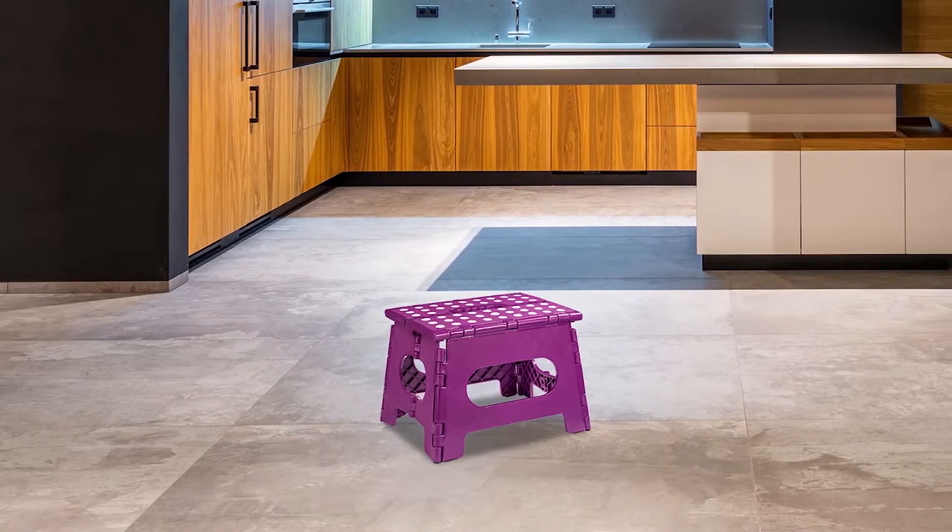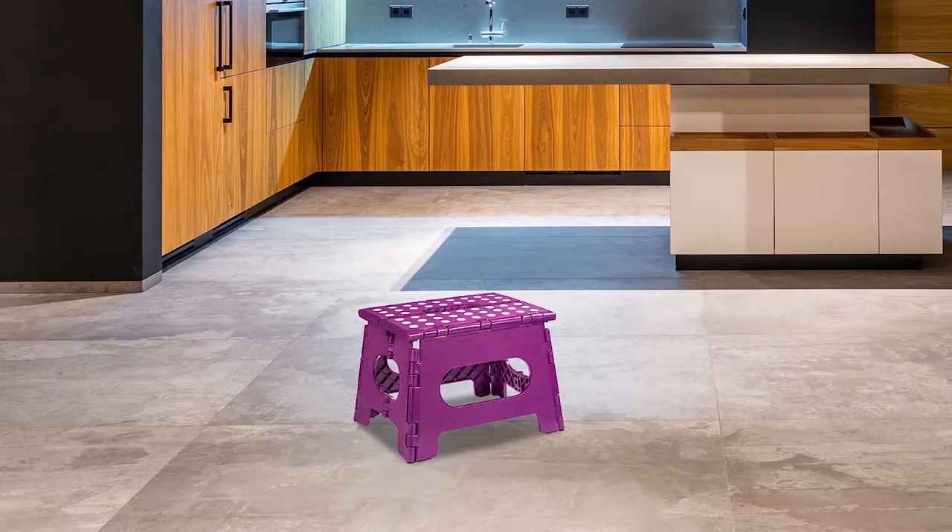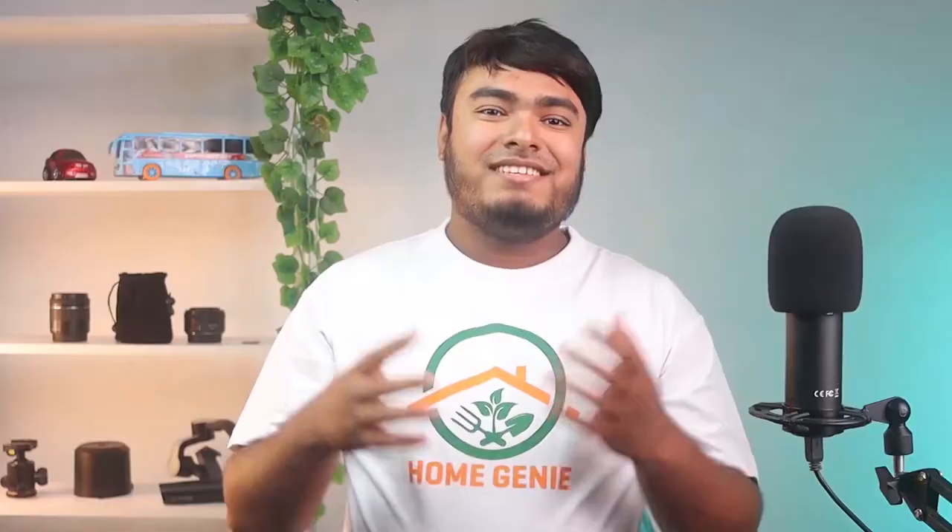If you are looking for a handy and foldable step stool which will give you quality service, then here is the handy laundry folding step stool. A step stool doesn't need a ton of features to be useful. Often a simple budget-friendly model works. This handy laundry folding step stool is a great choice for those looking for a basic, affordable option.